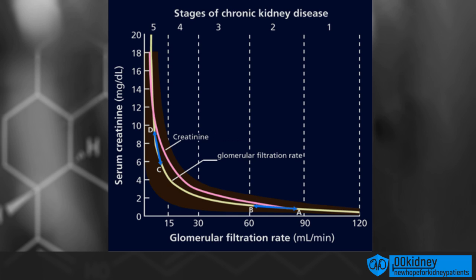Here, in this chart, you can see that while creatinine levels increase, kidney function expressed by GFR decreases. So if your serum creatinine is at 2, for example, you're already in stage 3 of chronic kidney disease.